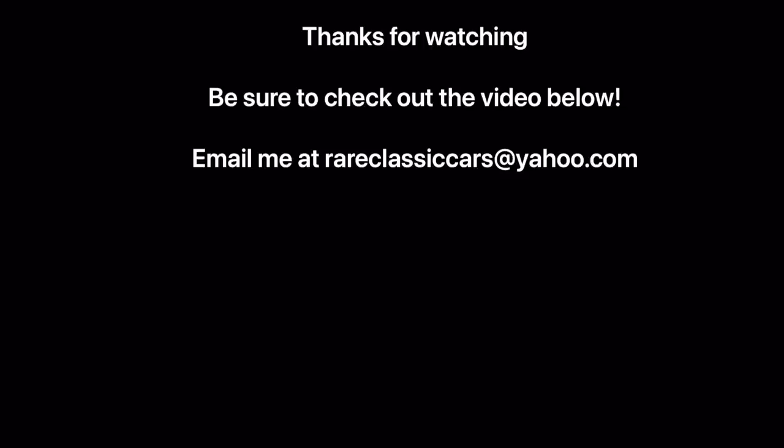Thanks for watching this video on the 1972 Olds 98 Regency. If you enjoyed it and you'd like to see a 70s-era Olds 98 Regency in the flesh, be sure to check out the video below where Mark and I explore his 1976 Oldsmobile 98 Regency, in addition to my 1975 Olds 88 Royale. Thanks again for watching.